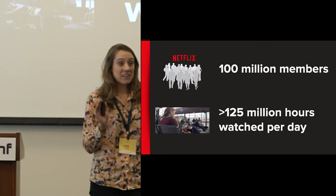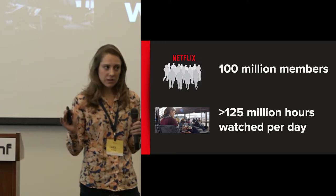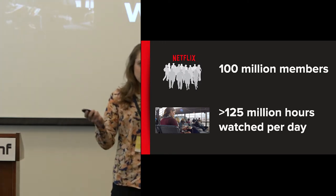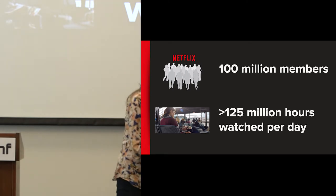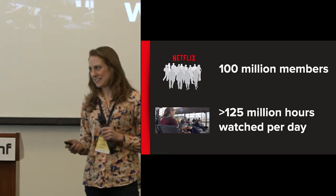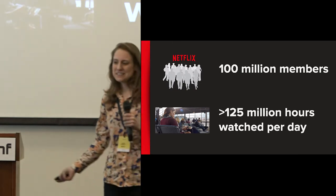If we do a little back-of-the-envelope math and assume that an hour of Netflix content in high definition is about three gigabytes of data, multiply that times 125 million hours — we're needing to deliver 375 petabytes of data to our customers every single day. That's the equivalent of something like 80 million DVDs chock full of storage.